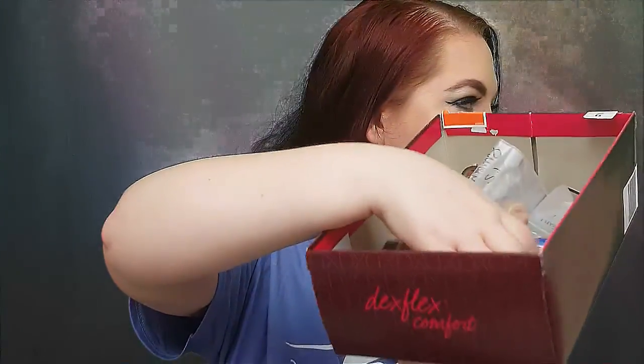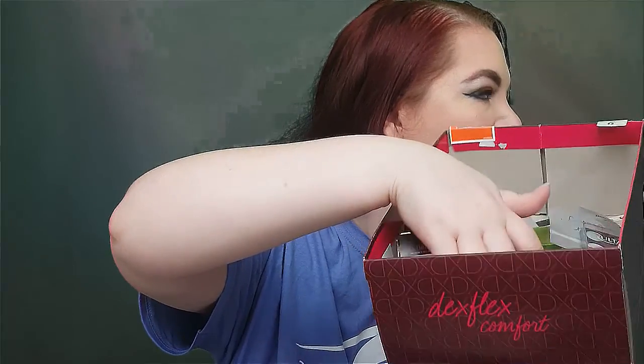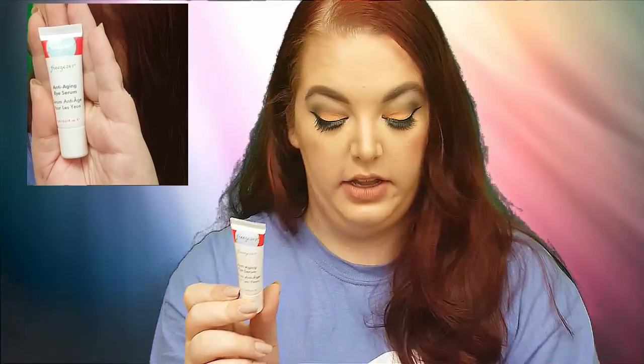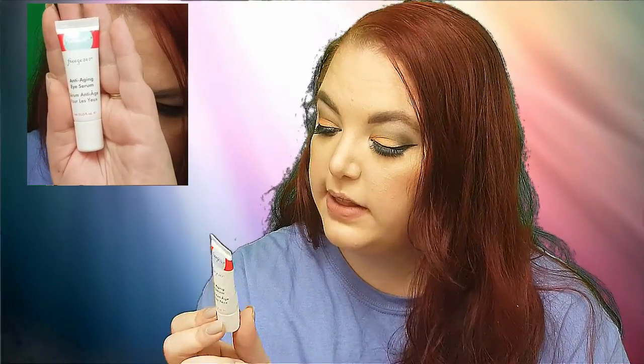Let's pick our two samples from the Voxo samples. I don't want to pull another eyeshadow because I have a Disney thing this week. This looks like a good one — this is Freeze 24-7 Anti-Aging Eye Serum. It looks like I definitely have enough to get me through the week. That looks kind of awesome. I'm excited to try that out. I'll have to look into it a little more — I don't know if it's cruelty-free. I'll find out and let you know.